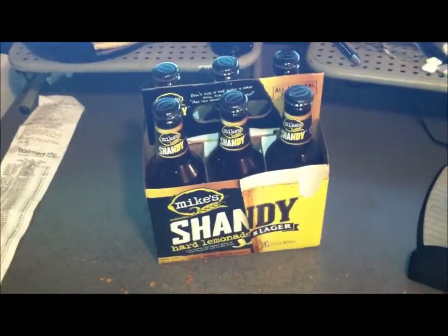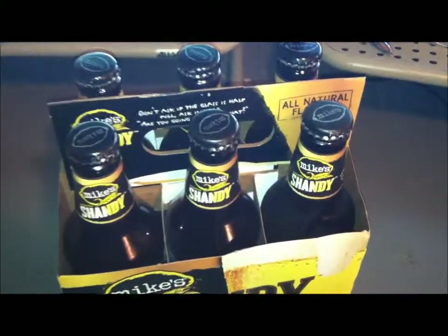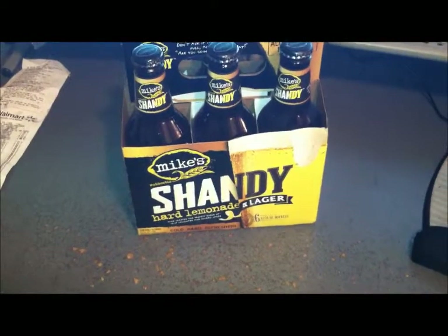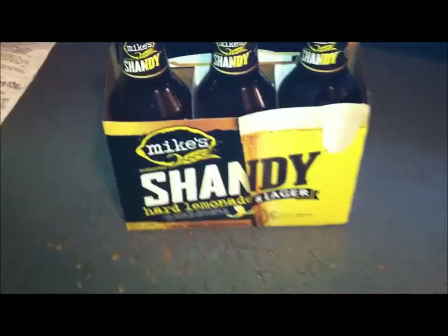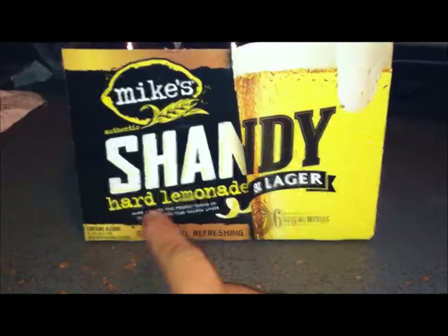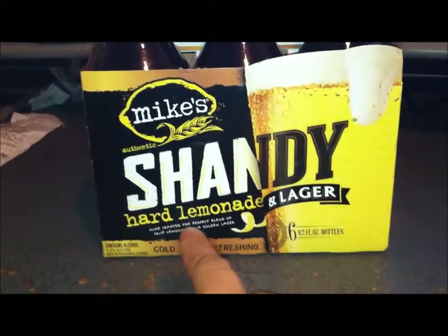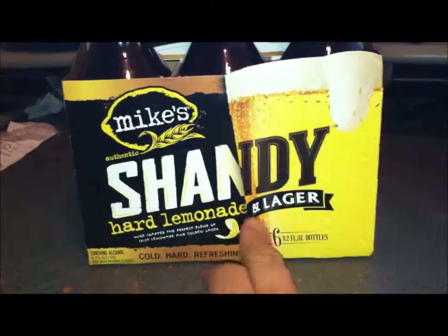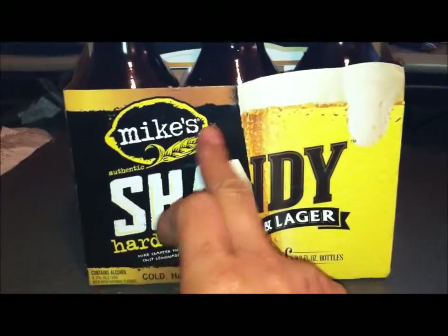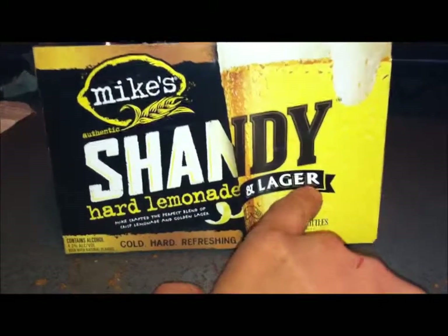Hey, what's up YouTube. So I was at my local grocery store, actually Walmart, and I spotted this Mike's. The name looks familiar, but Shandy — kind of a dumb name. I thought Mike's always made malt beverages, but what are they doing messing around with lager? This is the Mike's Authentic Shandy Hard Lemonade and Lager.